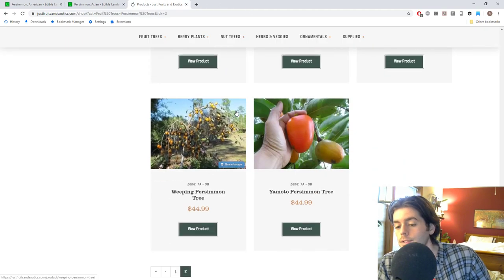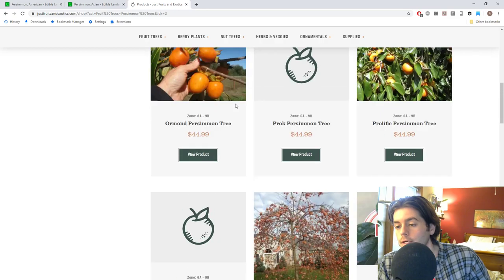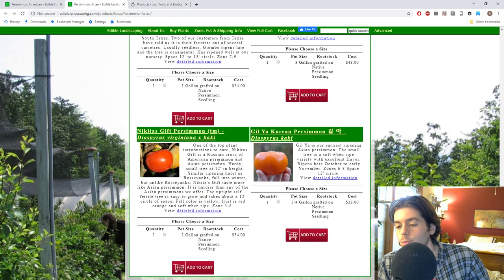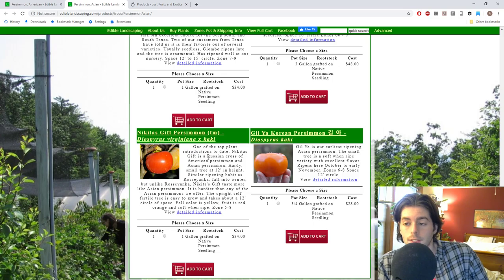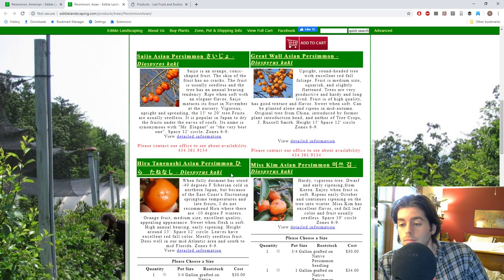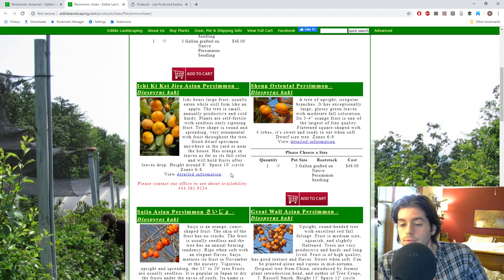Tam Cam is supposed to be one of the hardier Asian persimmons you could grow. Gilya is one of the earliest ripening Asian persimmons, ripening close to Prok as one of the earliest. It's a pretty wide variety of persimmons available, and they all have different shapes and different sizes.